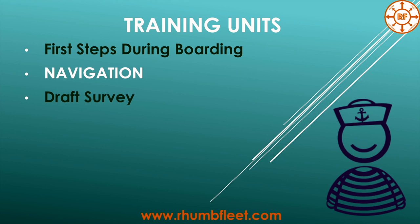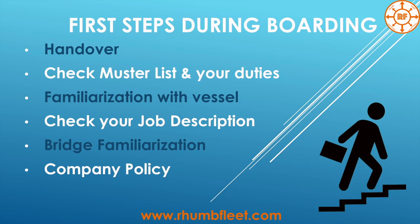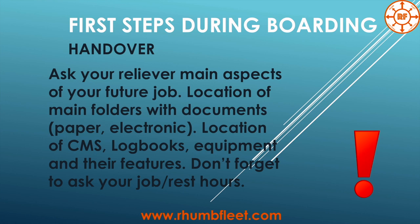We will start from the first steps during boarding the vessel. The key points here are: handover, check master list and your duties, familiarization with the vessel, check your job description, reach familiarization, and of course company policy. This course is for all levels of navigators, also for cadets and for guys who want to change their position and become navigators.